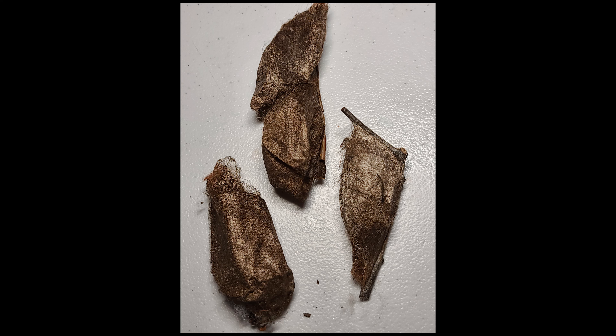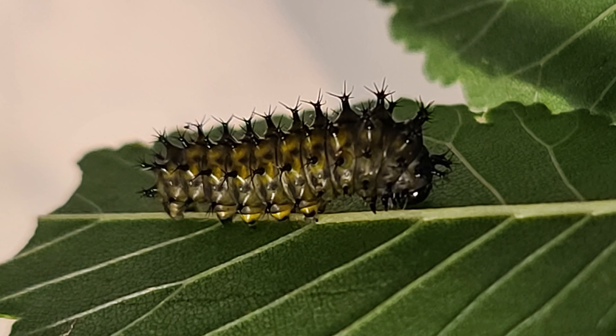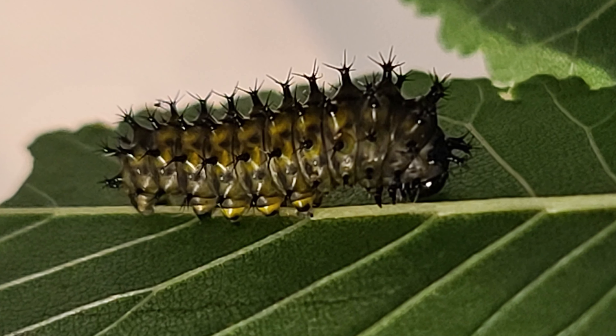It all begins with a little bitty dot, but look a little closer and see what you've got. There's a little bitty egg with a big surprise, a little bitty caterpillar tucked inside.